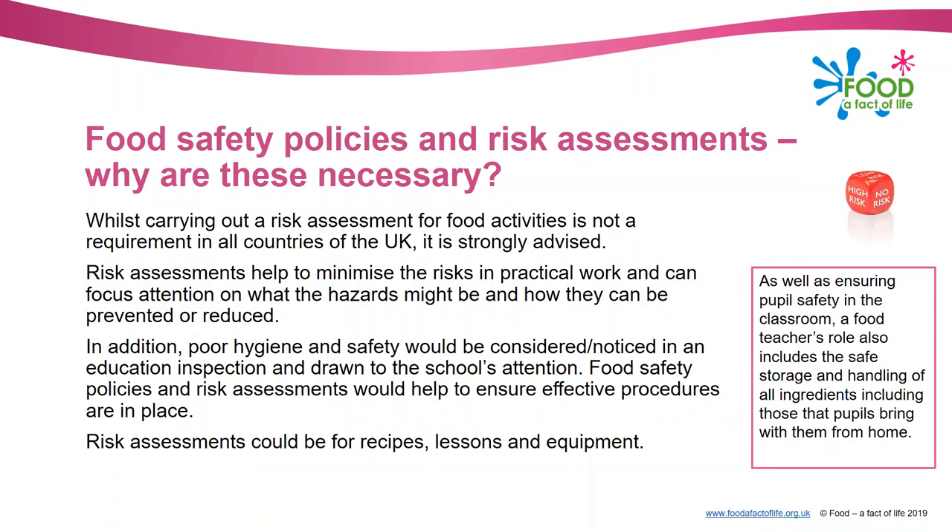What about food policies and risk assessments - why are these necessary? Like food hygiene and safety certificates, carrying out risk assessments for food activities is not actually a requirement in all countries of the UK. However, it is strongly advised. Risk assessments help to minimise the risks in practical work and focus attention on what might go wrong and how this can be prevented. Also, it's highly likely that poor food hygiene and safety would be noticed in an education inspection and drawn to the school's attention. Food safety policies and risk assessments help ensure effective procedures are in place, minimising these issues.